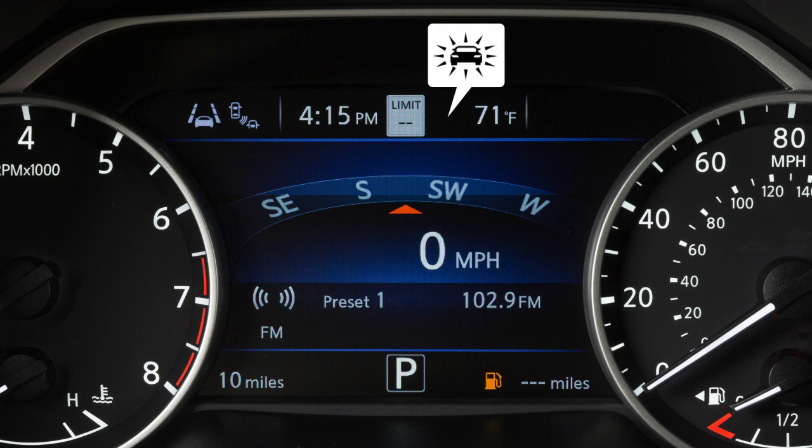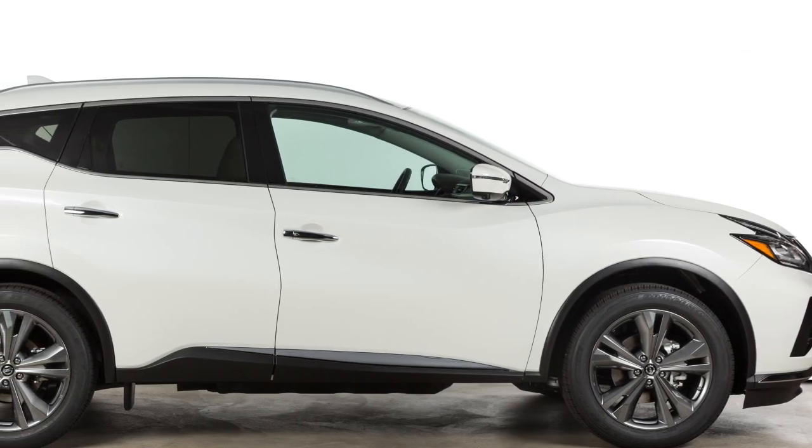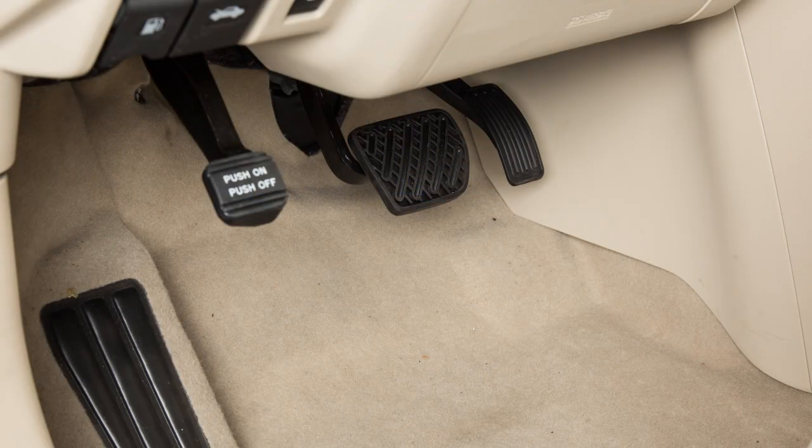the system provides a warning to the driver by a visual indicator along with an audible alert. If a risk of a forward collision with a pedestrian is detected, the system provides a warning to the driver by a flashing indicator along with an audible alert.